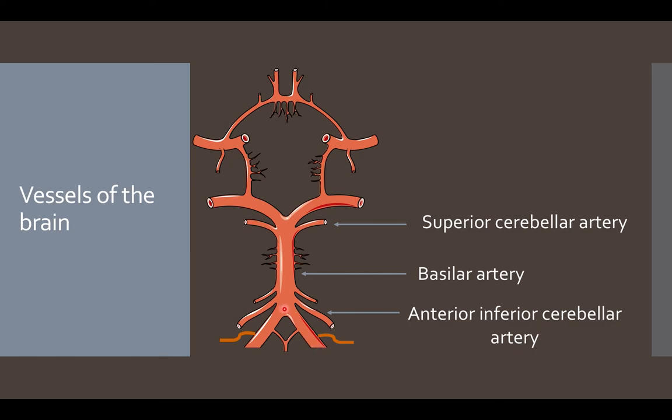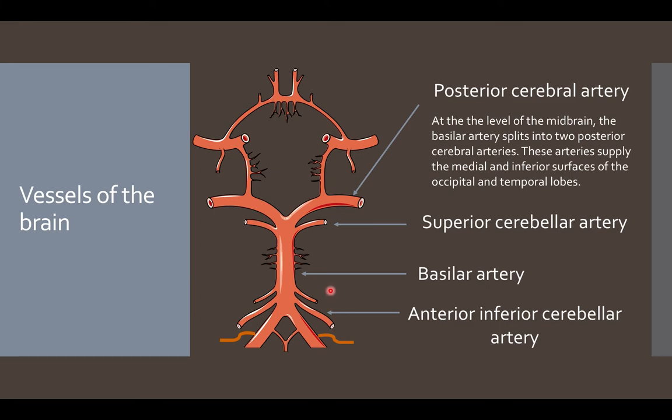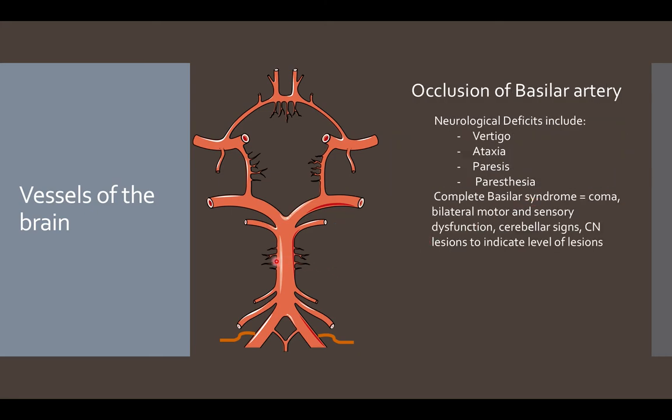The vertebral arteries merge to form the basilar artery, from which the anterior inferior cerebellar artery and superior cerebellar artery arise, both supplying the rest of the cerebellum. The basilar artery then splits into the two posterior cerebral arteries at the level of the midbrain, supplying the medial and inferior surfaces of the occipital and temporal lobes. Occlusion of the basilar artery or its branches can cause vertigo, ataxia, paresis, or paresthesia, and can lead to complete basilar syndrome, presenting with coma, bilateral motor and sensory dysfunction, cerebellar signs, and cranial nerve lesions.